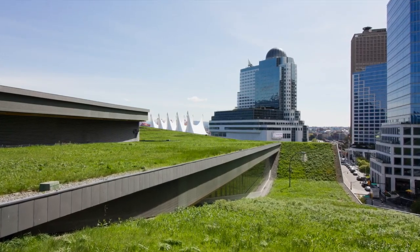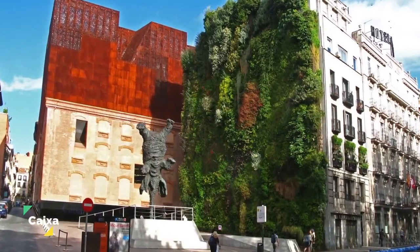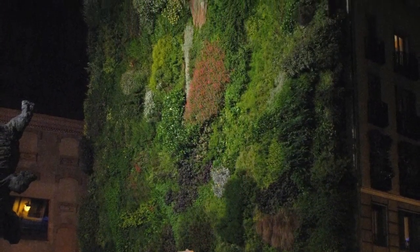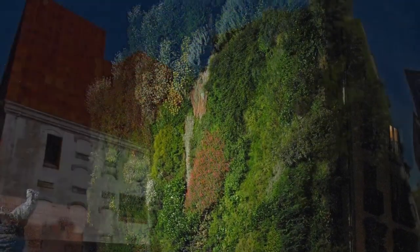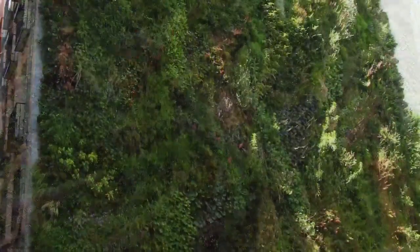Now let's move on to living walls — these vertical gardens are turning heads and making a big impact in the world of sustainable design. The first case study is Caixa Forum in Madrid, Spain. This breathtaking living wall covers the entire exterior of the Caixa Forum cultural center, designed by botanist Patrick Blanc and architect Herzog & de Meuron. The wall features over 1,500 plants from 250 different species, creating a lush, vibrant tapestry that helps purify the air and reduce the urban heat island effect. This living wall has become a symbol of urban renewal and a source of inspiration for designers around the globe.